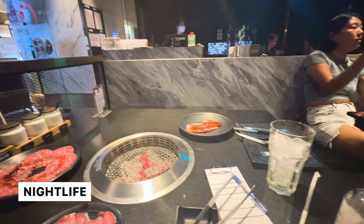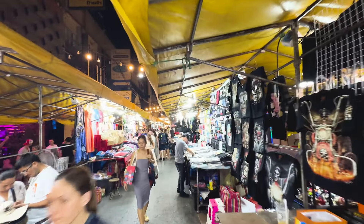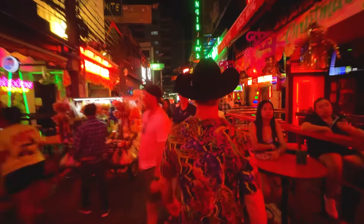Quick video of my pool at the hotel — infinity pool. Pretty cool, check it out.